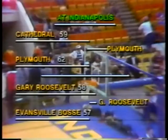This afternoon's first game between Plymouth and Indianapolis Cathedral — Plymouth won 62 to 59. Late in the game, Cathedral led 55 to 54. Plymouth came on, regained the lead at 56-55, and won it by just three thrilling points. We pick up now the highlights of the Plymouth-Indianapolis Cathedral first game this afternoon.